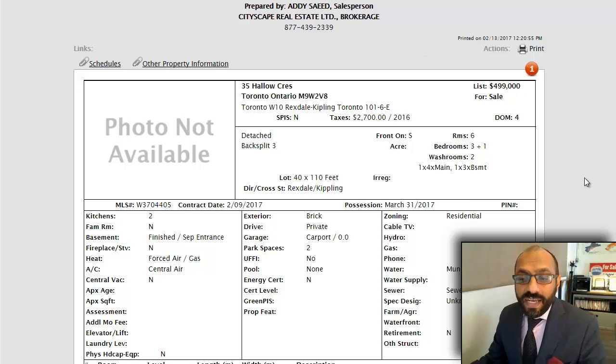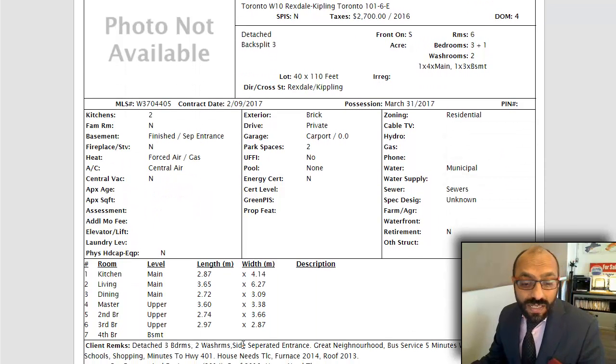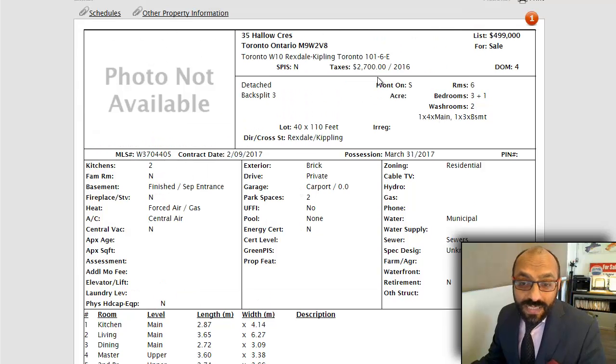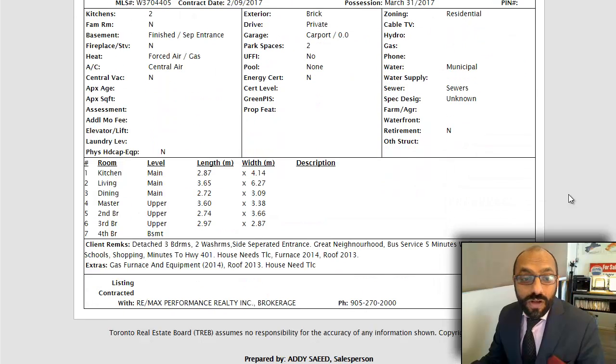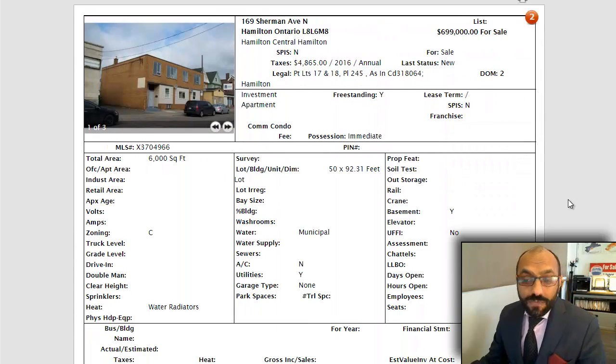First one, we have 35 Hollow Crest — $4.99 is what they're asking. Rexdale and Kipling area is this property. This is a property that is primed for somebody to come in and renovate it. That's what it looks like in the notes. It's got a side entrance, it's a duplex. $4.99 is what they're asking, $2,700 in property taxes. Three bedroom plus one in the basement with two washrooms. Again, a duplex to be renovated.